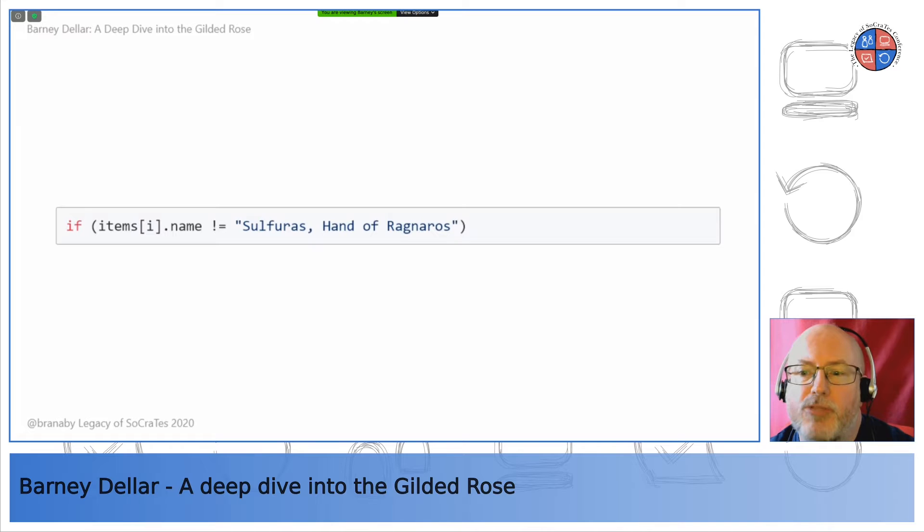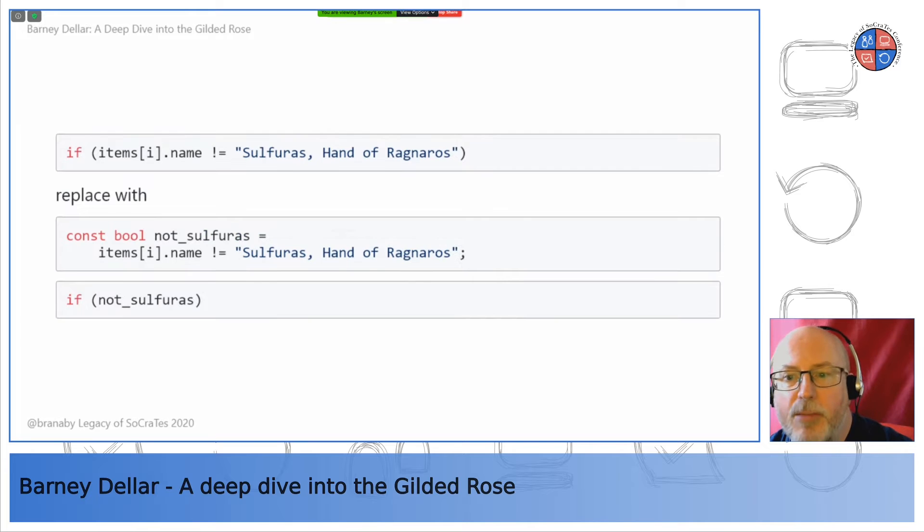As an example of extracting a variable: there are a few places in the function that check if the item name is not 'Sulfuras Hand of Ragnaros.' We can easily introduce a boolean variable and use that everywhere instead. This also makes the if statement much easier to read — we've raised the level of abstraction away from comparing a name string to understanding what kind of item this is. We've given a good name to what was just an anonymous expression before, then run our tests and commit.